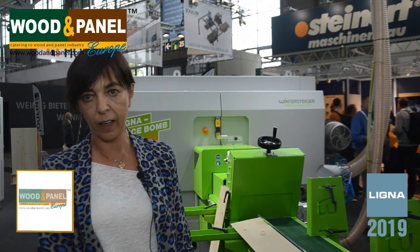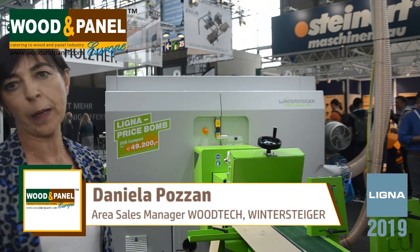We can see that you are showcasing a whole new range of DSV machines. Can you please tell us about this new range? Sure. So we have different kinds of thin cutting pencils. The entry model is the DSV Compact.